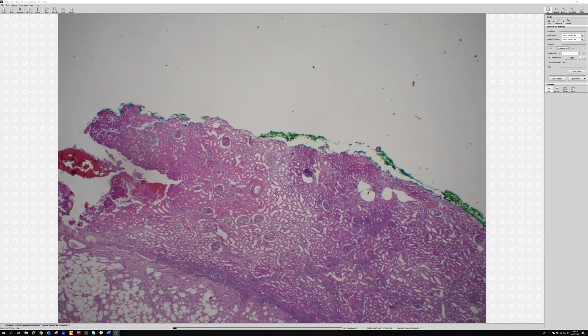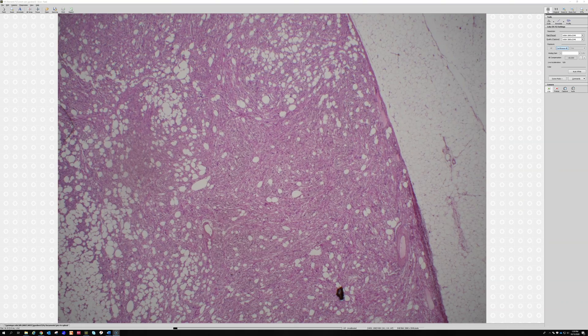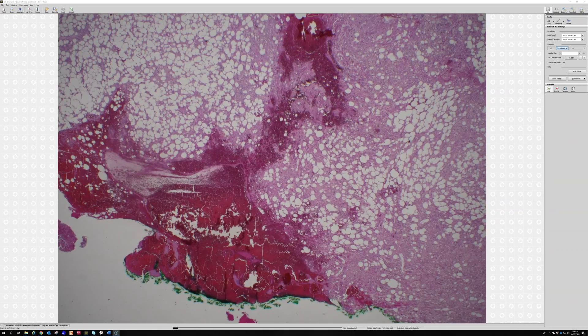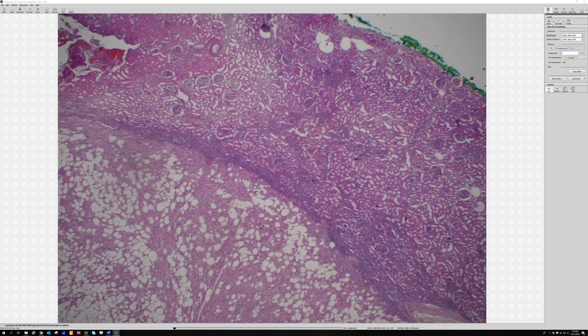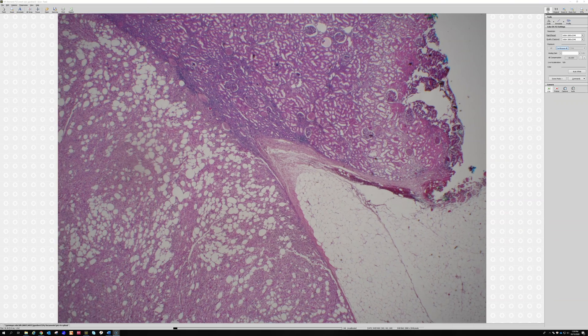So there's kidney, and then we also see that this mass is right below it. It looks pretty well circumscribed. Can't get the whole thing in here, but it's like this nodule growing right on the outside of the kidney. Here's the capsule of the kidney, and it was like just a little marble sitting on top of it, or a little golf ball on top of it.